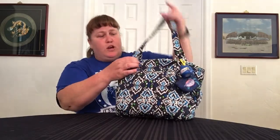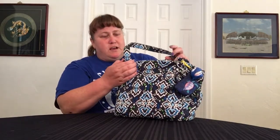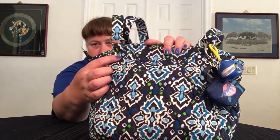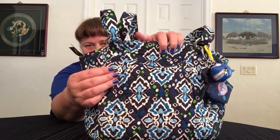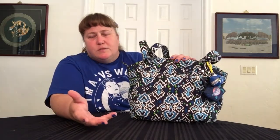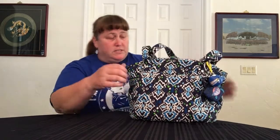Two big handles, nice strap drop, it's got the metal hardware. It does not have Vera Bradley printed on it like some of them do, but that's fine. The buttons do have a VB — the little rivet or whatever it's called has a little VB on it, which is a kind of nice touch. It also is an older pattern, so it has that coordinating trim on it, which I really like. I think it's really tasteful and gives the bag a little something extra — attention to detail.